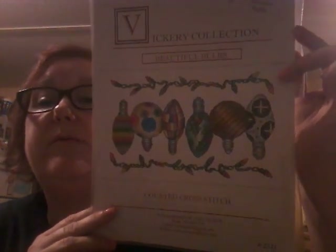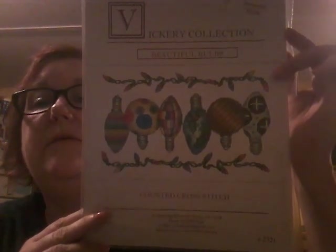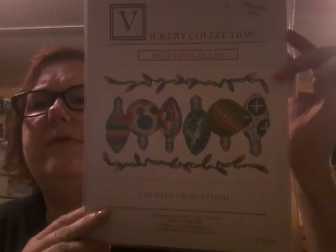You have to shop while you're there, so I shopped and this is what I bought. I heard that he has passed away — it's really sad. But I saw these light bulbs, or the Christmas balls, and I had to get them. Isn't that gorgeous? I have one of his crosses too, I really love it. Haven't stitched them yet.